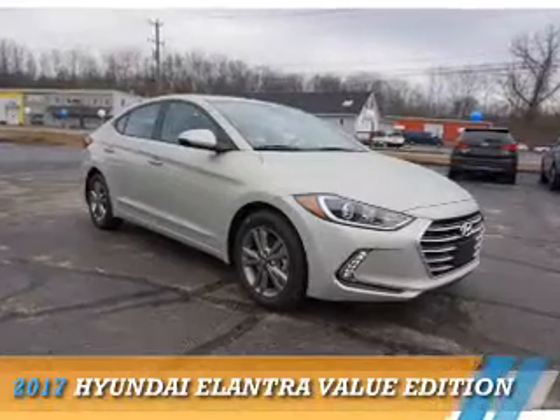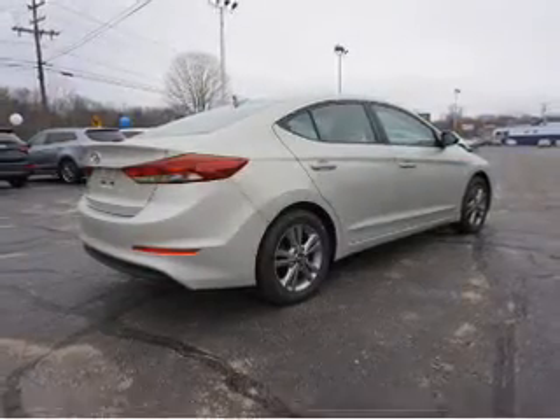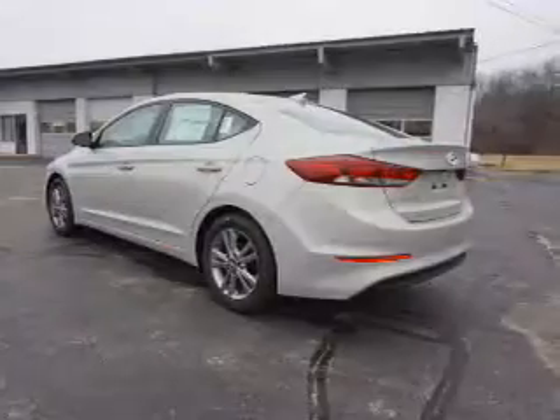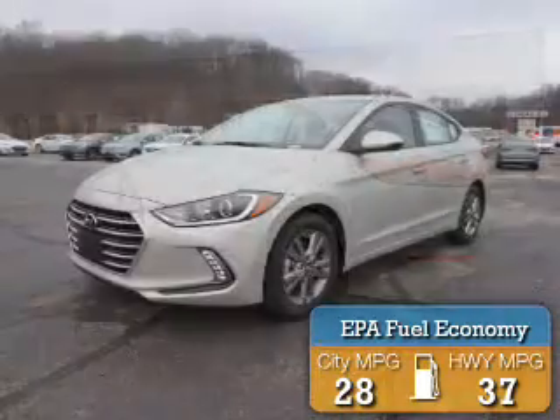Presenting the 2017 Hyundai Elantra. It's powered by front-wheel drive, a two-liter four-cylinder engine, and an automatic transmission. Great fuel efficiency saves you money by requiring fewer trips to the gas station.